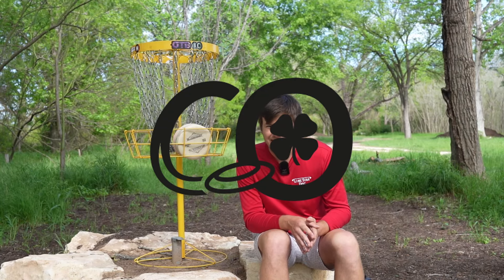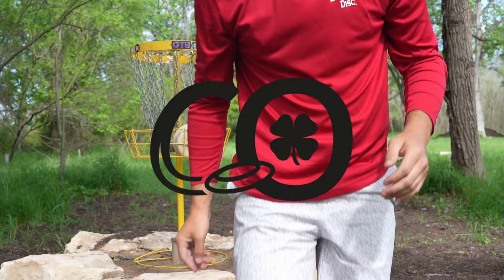Oh my god, there's an ant — it's about to crawl over the lens. Stay away, buddy. Hold on. Oh, it's not a harvester ant either. Who is this guy? Get out of here.